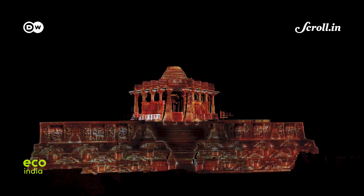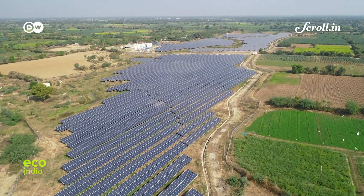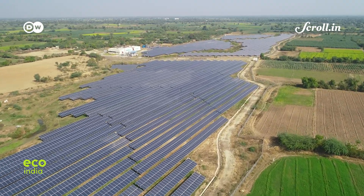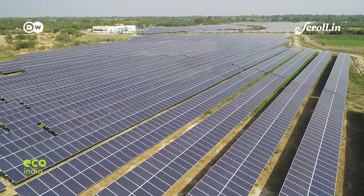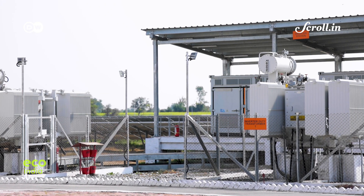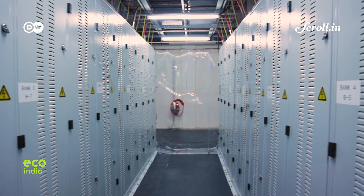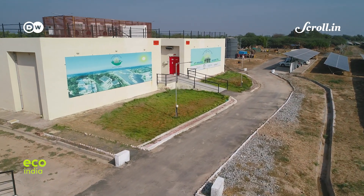This uninterrupted supply of electricity is generated at a solar plant built barely 5 kilometers away from the village. The plant is equipped with 22,000 solar panels, a smart battery storage system, and state-of-the-art infrastructure designed to transmit power to more than 1,800 families in Modhera.